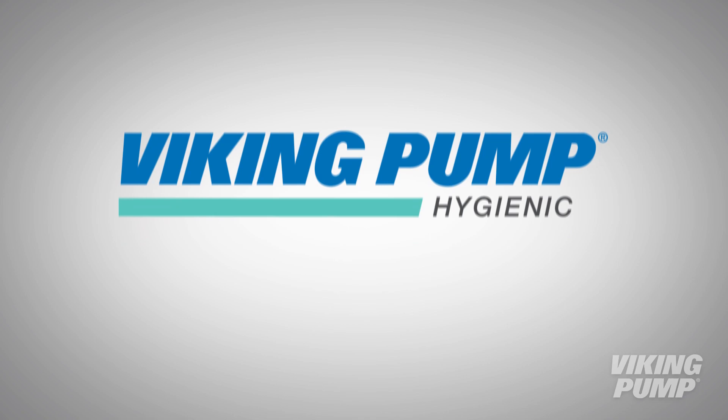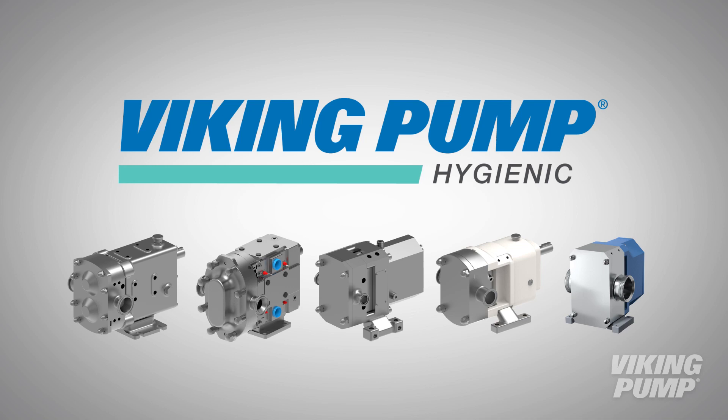Viking Pump is proud to introduce our Hygienic line of pumps. Our Hygienic line consists of a variety of pump technologies designed for high purity applications. Some of these pumps may be relatively new to Viking Pump, but many of these products have been around for a number of years.